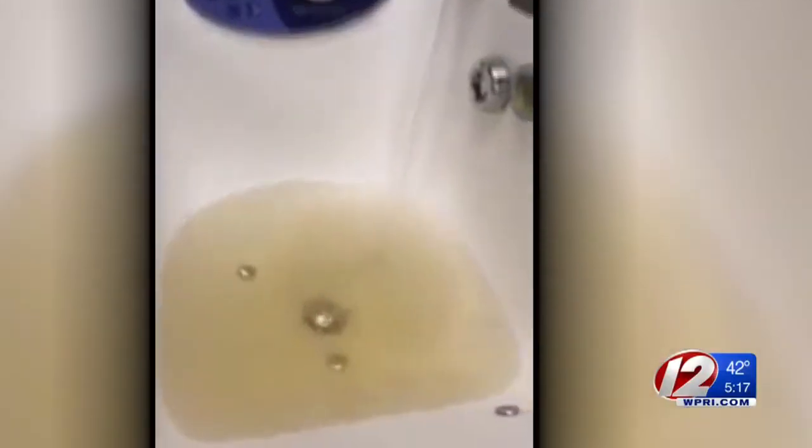Video of one of the spas turned on shows discolored water pooling into the bottom. When asked why the water is rusty, a resident said: 'Because it's been sitting there for three years.' Unused.